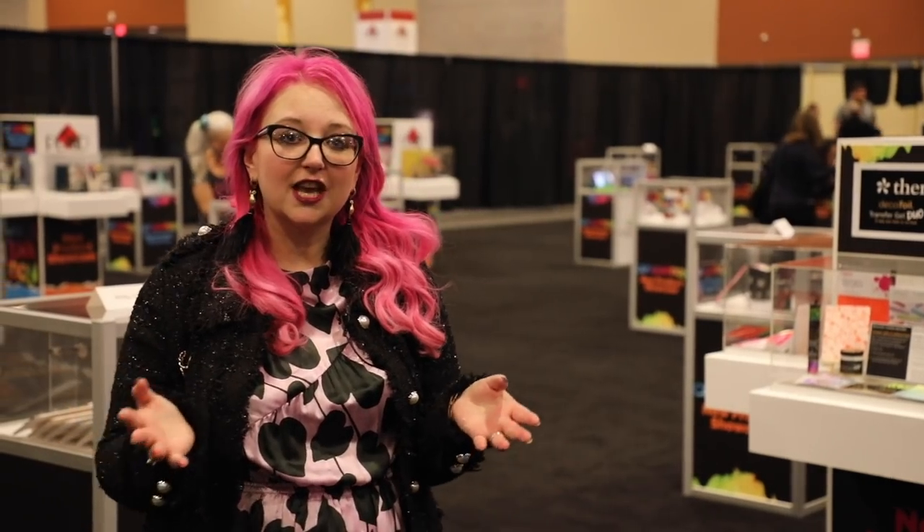Hi everyone, welcome to Hedgehog Hollow and welcome to the first official video from Creativation 2020. We're super excited to be the media partner again this year, and right now I'm going to take you around the new product showcase.